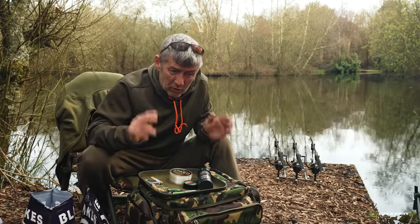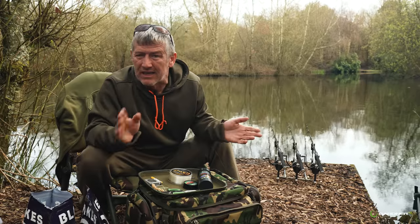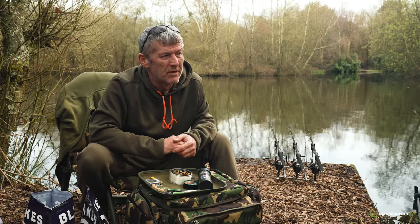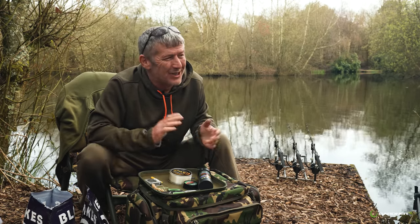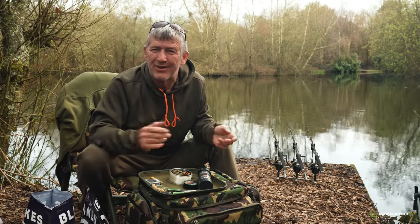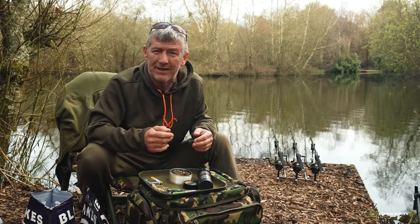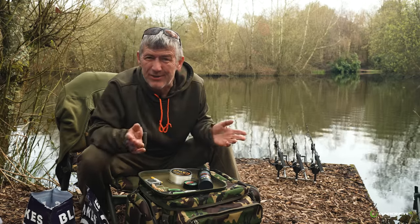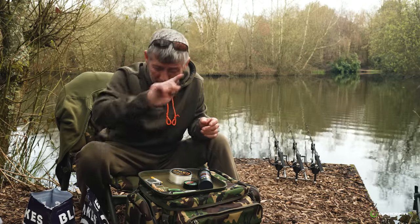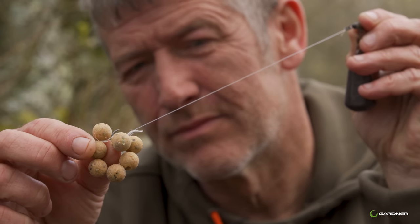I've caught probably, with my tuition groups, over 500 English 30s and 40s on this rig. That says to me - this works. It's a go-to rig you can tie in a minute. If you're one of those guys who hasn't got a lot of time, you can get to the lake, tie one up, put it out there. It doesn't tangle - you can slide bags down it, you can put a round stringer on, which confuses the hell out of them. They come across seven baits sitting there with yours in the middle, suck the whole thing up, up they go - bam - photograph time.